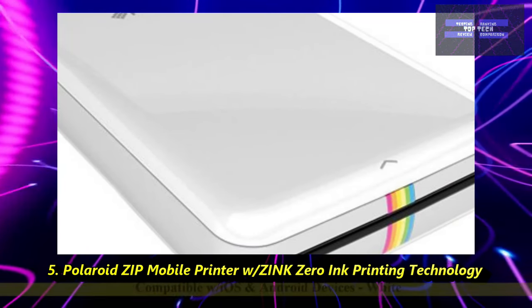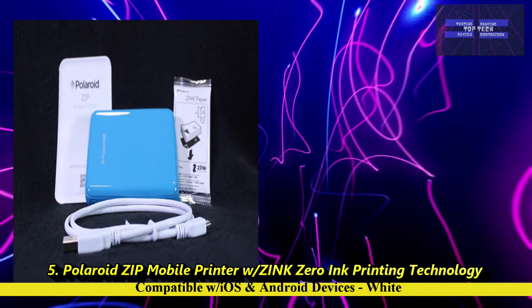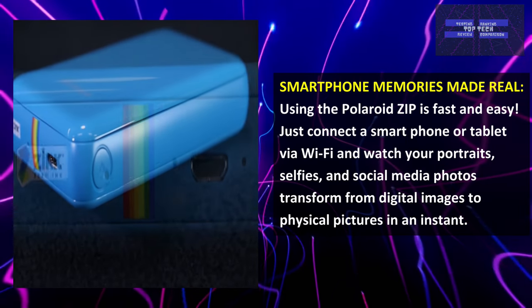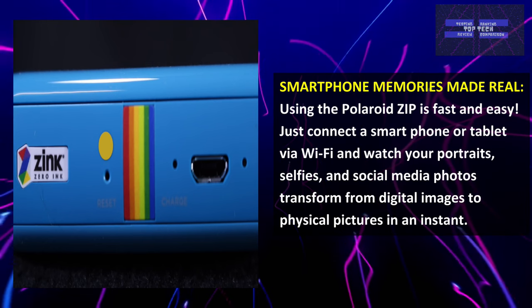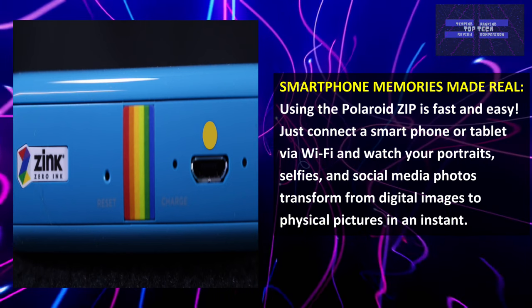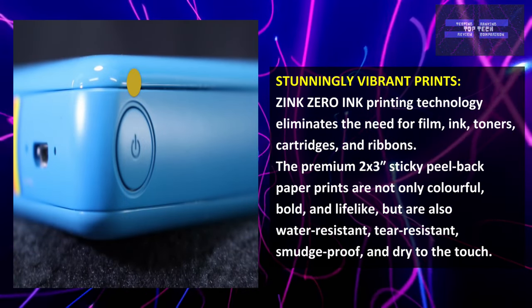Number 5: The Polaroid Zip Mobile Printer with Zinc Zero Ink Printing Technology, compatible with iOS and Android devices. This makes smartphone memories real. Using the Polaroid Zip is fast and easy — just connect a smartphone or tablet via Wi-Fi and watch your portraits, selfies, and social media photos transform from digital images to physical prints in an instant. It also produces stunningly vibrant prints.